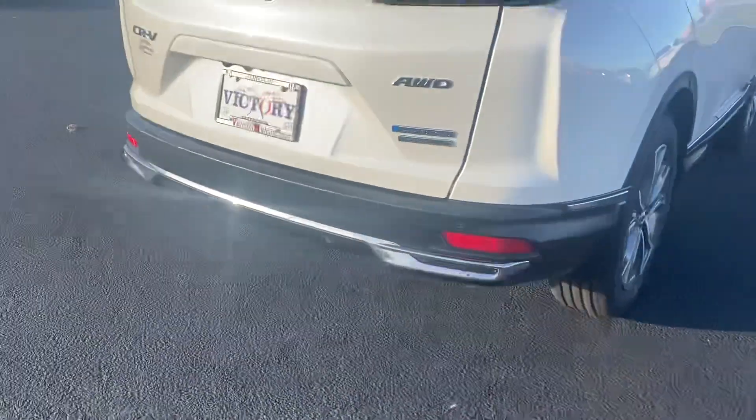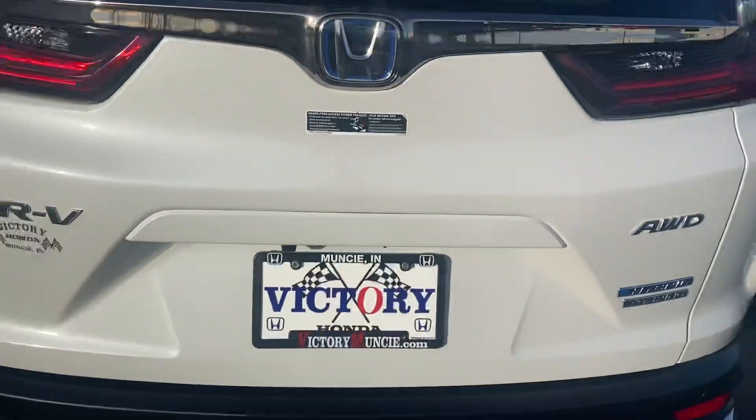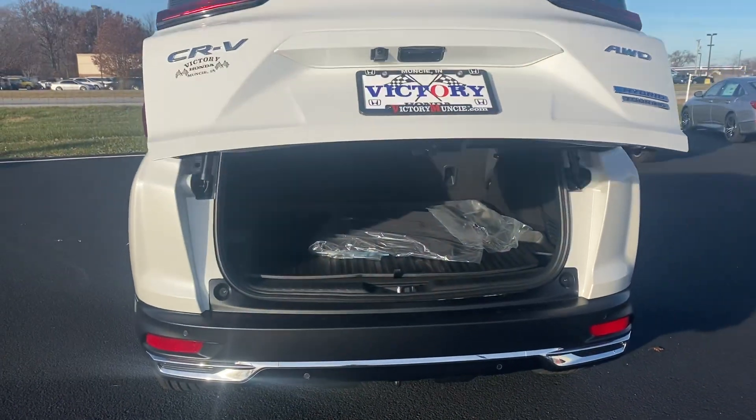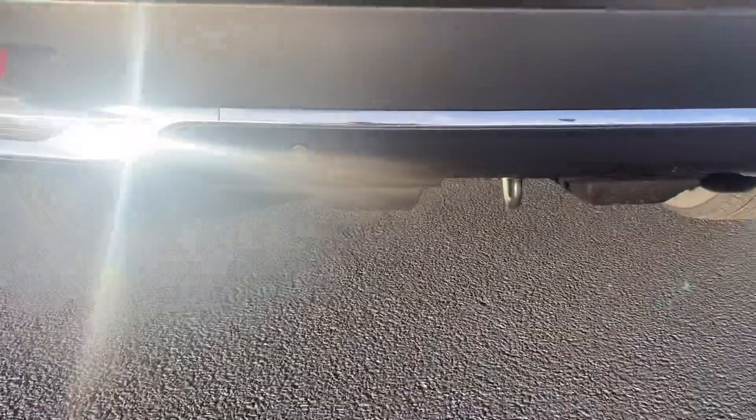It also features a power back hatch and rear parking sensors.